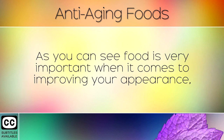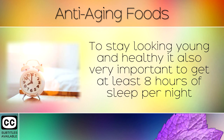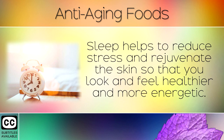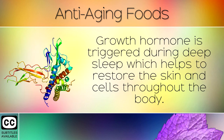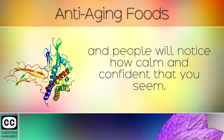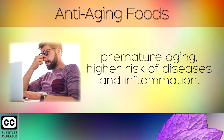As you can see, food is very important when it comes to improving your appearance, boosting skin health and protecting against premature aging. To stay looking young and healthy, it is also very important to get at least 8 hours of sleep per night to restore your hormone balance and brain chemistry. Sleep helps to reduce stress and rejuvenate the skin, so that you look and feel healthier and more energetic. Growth hormone is triggered during sleep which helps to restore the skin and cells throughout the body. You will also have less irritation and stress when you get enough sleep each night. Stress does some major damage to the body because it increases the cortisol hormone leading to oxidative damage, premature aging, higher risk of diseases and inflammation.